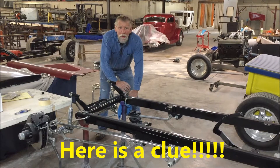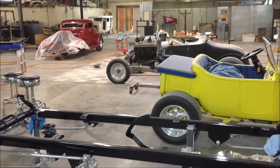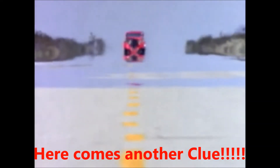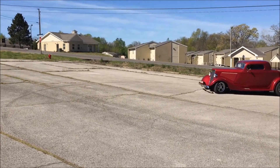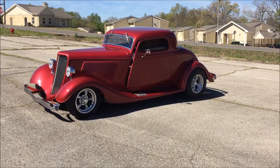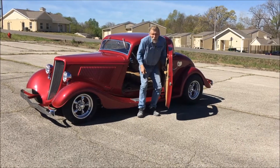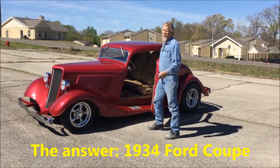Then you throw a coat of paint on everything. Well, if you haven't guessed yet, let me give you a clue. The answer is a super cool, awesome 1934 Ford coupe.